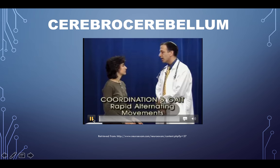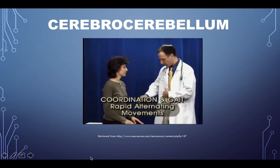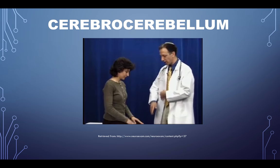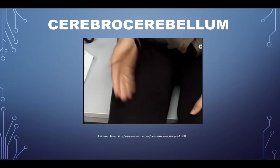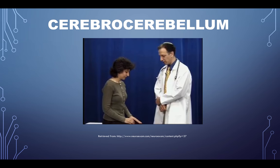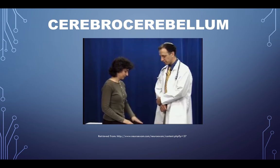Here's a rapid alternating movement test — take your hand and tap your thigh with the palm and then the back of your hand, alternating as quickly as you can. She was actually a little faster with her left hand compared to her right, but she could do both. Functionally, her right side isn't as good as her left — she may have some right cerebellar issues.